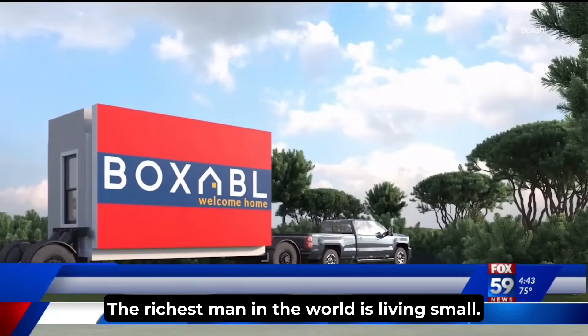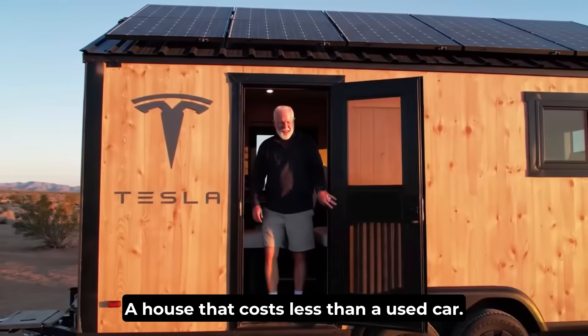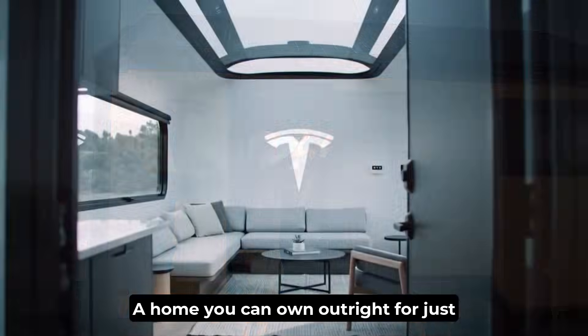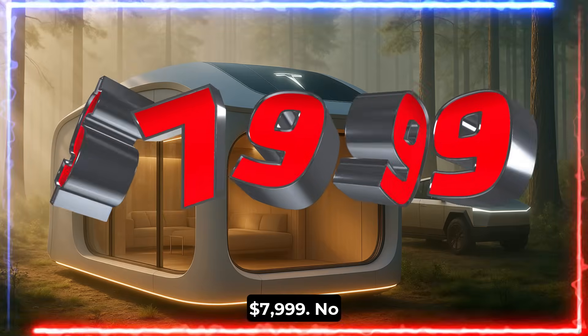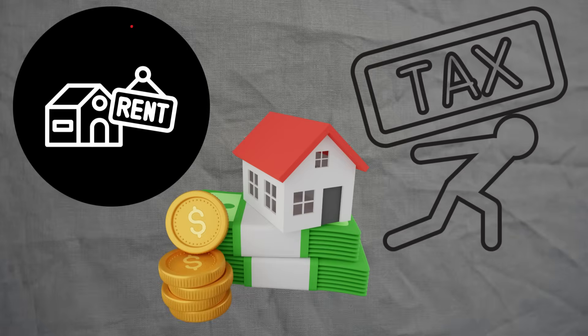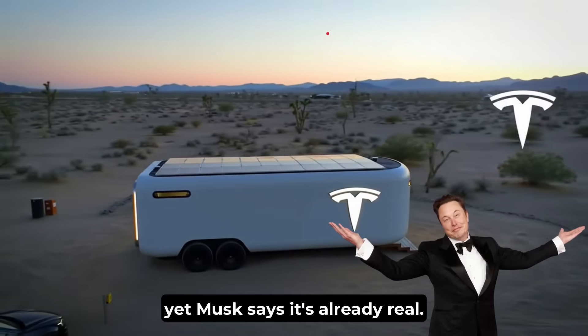The richest man in the world is living small. Elon Musk has done it again — a house that costs less than a used car. A home you can own outright for just $7,999. No rent, no mortgage, no property tax. It sounds impossible, yet Musk says it's already real.